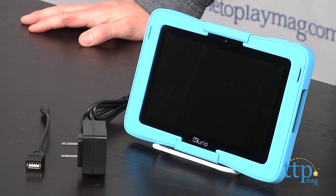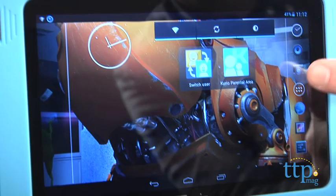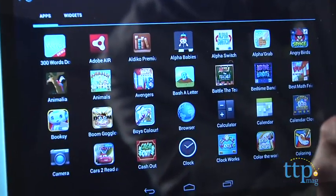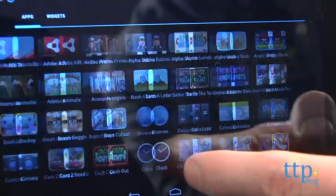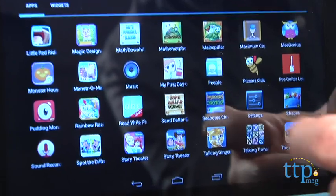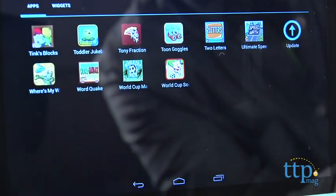It has everything that you would expect to find in a grown-up's tablet. It comes preloaded with over 75 apps, including popular games like Angry Birds, Cut the Rope, and Fruit Ninja. There are ebooks from Disney with interactive stories for Cars, Disney princesses, and Toy Story, and an Avengers interactive story read by Stan Lee.